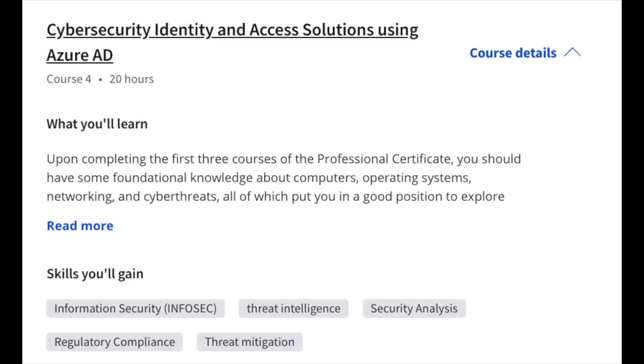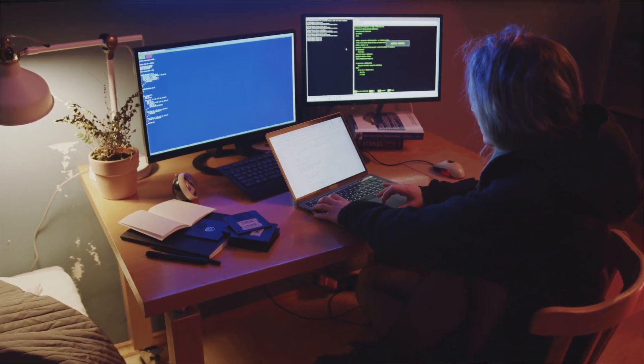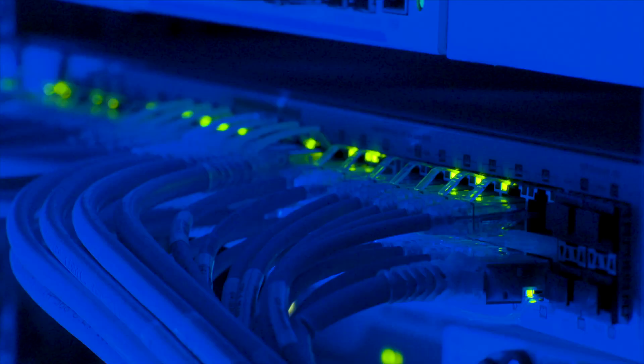In course number four, you officially get into server security, identity, and access solutions using Azure AD. Azure Active Directory is going to be a very foundational, important topic if you're going into a role that manages your company's Azure environment. This course covers authorization and authentication, two-step authentication, single sign-on policies, and the features and capabilities of Azure AD — specifically the benefits of using it to manage company security requirements including access management, identity governance, and identity management. It's also one of the core foundational courses to help prepare you for the Microsoft SC-900 certification exam.